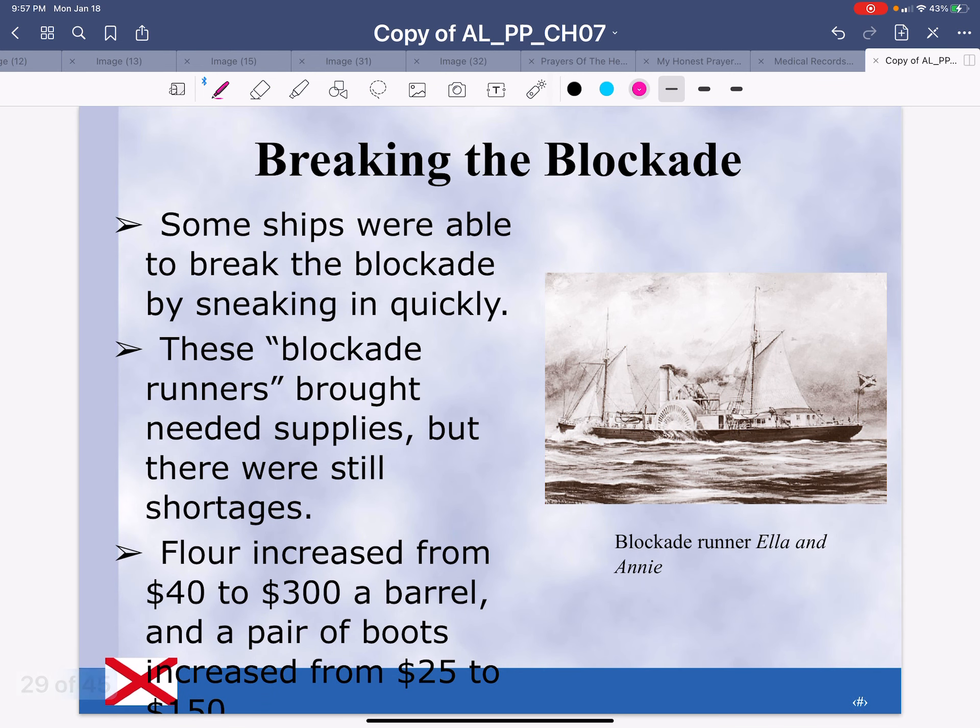Breaking the blockade: some ships were able to break the blockade by sneaking in quickly. These blockade runners brought needed supplies, but there were still shortages. Flour increased from $40 to $300, and a pair of boots increased from $25 to $150. This is a blockade runner known as Ella and Annie.